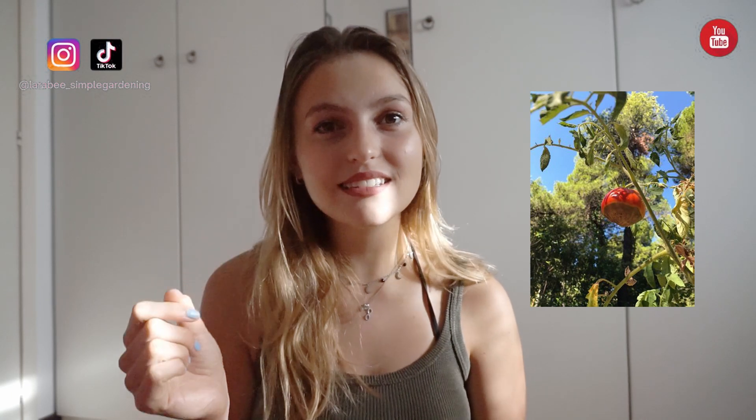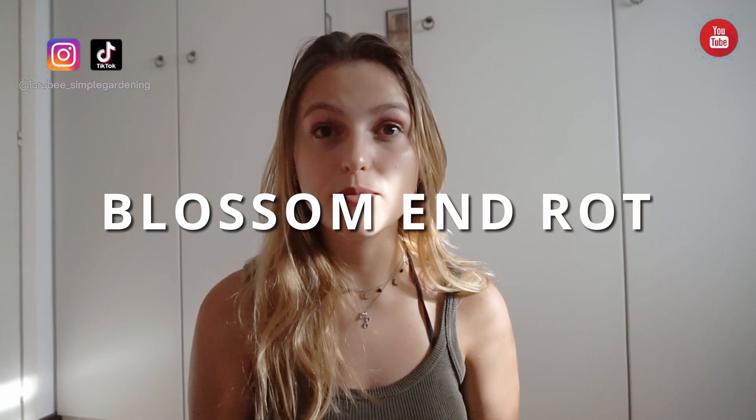Alex's tomatoes were really dark at the bottom, getting really soft, looking kind of leathery, and the skin was getting a bit thick at the bottom. This is a very common problem especially with tomatoes, but also with aubergines and peppers, and it is called blossom end rot.